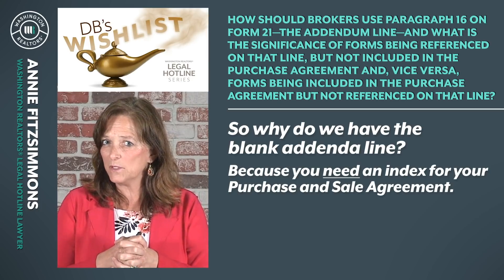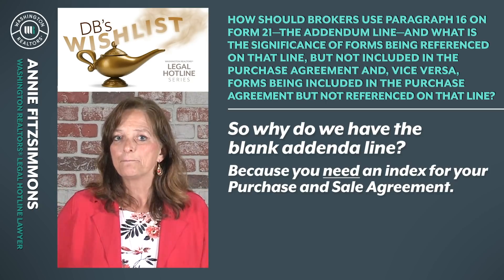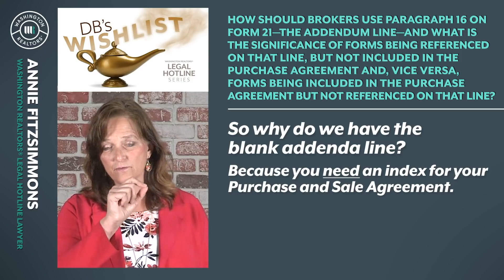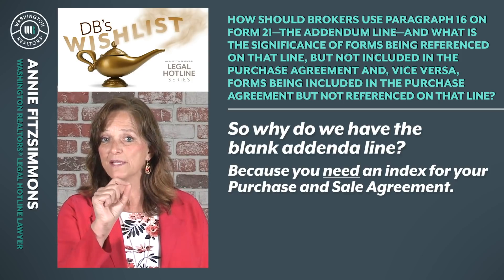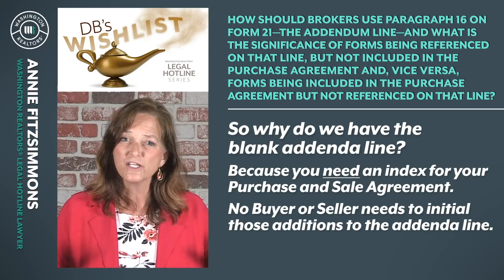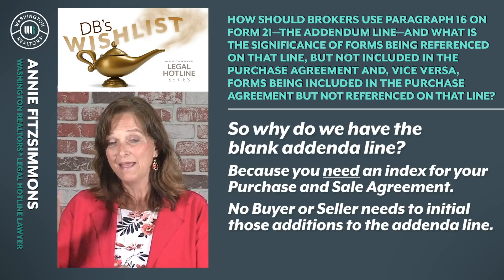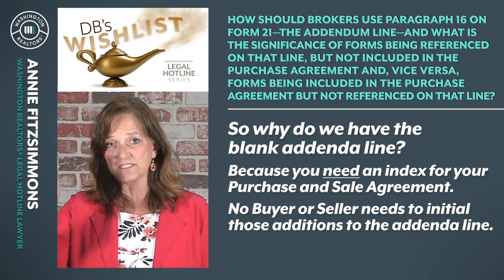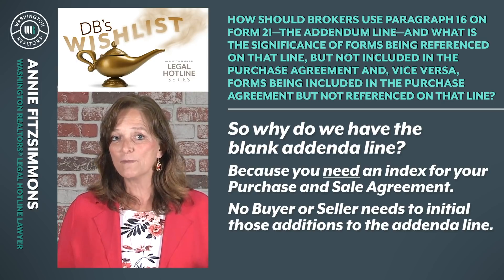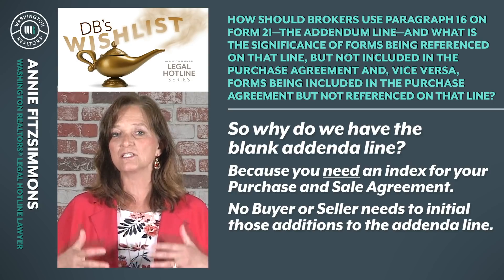Does the index have to be on the face of Form 21? No — it can be. And if you use those blank addendum lines correctly, then both listing broker and buyer broker are going to handwrite or type the form number and the name of the form — referencing on that blank addendum line the addenda that are attached to the purchase and sale agreement. No buyer or seller needs to initial those additions, because the attachment happens when the buyer or seller initials or signs the addendum, and the addendum includes the attachment language at the top. You will not find a statewide form addendum in our entire statewide form system that doesn't have language at the top saying this addendum is attached to and made part of that purchase and sale agreement.